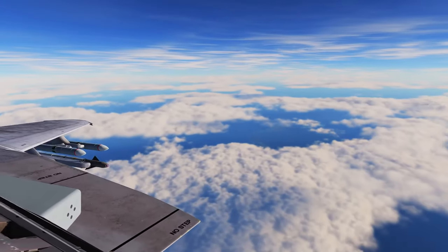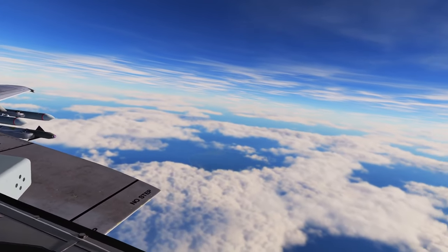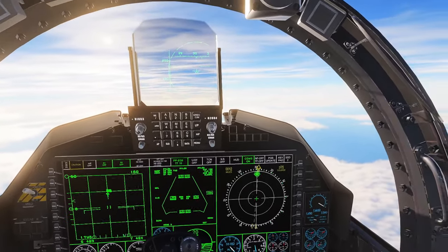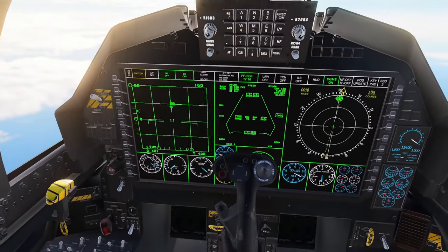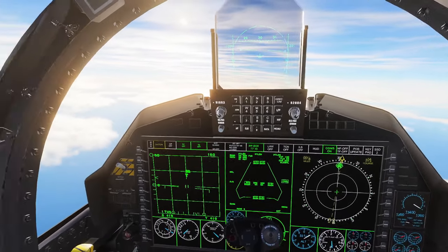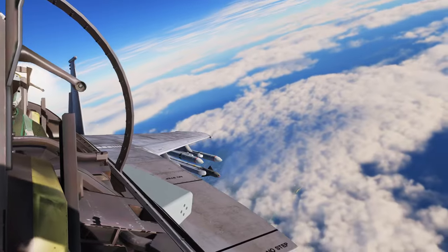This includes the AIM-9X Block II+, the AIM-260 JTAM — both of which you can see on my wings back there — enhanced radar range, and of course the two-seat upgraded custom cockpit with the WIZO animated in the back seat, as you can see there.